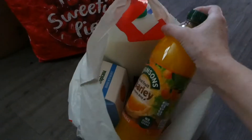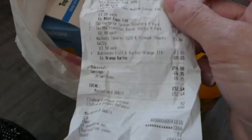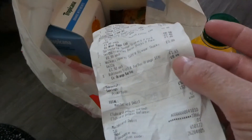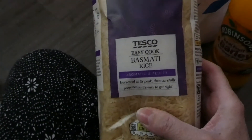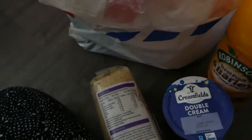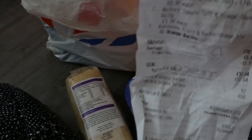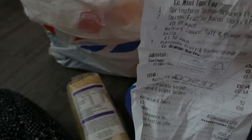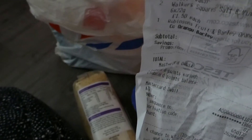This was on special offer as well — fruit and barley. I think that was a pound; it should have been £1.65 and it was reduced to a pound. I got some easy-cook basmati rice — basmati — I don't know how you say it!